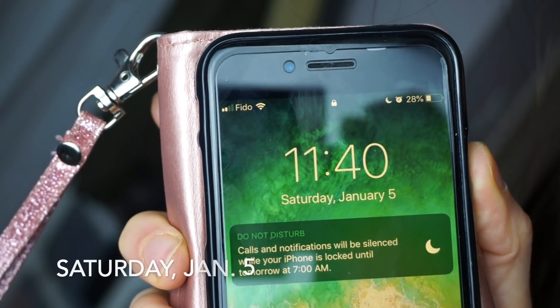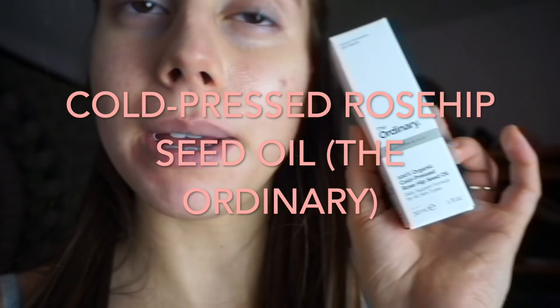January 5th — I'm going to be testing out cold pressed rosehip seed oil. I just want to see if my skin texture will improve, some redness will go away, and overall texture and discoloration might improve — though that could take months. I just want to see if my skin will even react well to oil, because I have not put an oil on my face for a long time. I have oily skin, but I heard rosehip oil is super good for any skin type.